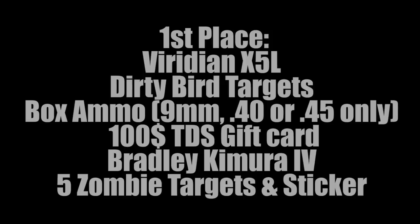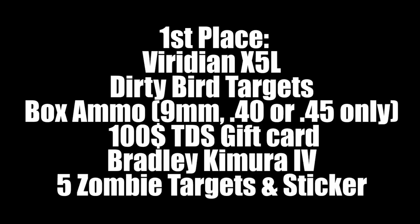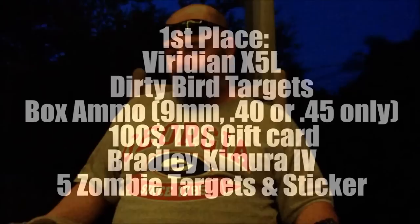So we got all these awesome prizes — what are the prize packages going to be? First place is going to get the Viridian X5L Green Laser Light Combo. They're also going to get the pack of Dirty Bird Targets to help you sight it in, a box of ammo of your choice of 9mm, .40, or .45, some zombie targets to practice on, the Bradley Kamira IV knife, and Tactical Defense Solutions was nice enough to give you a $100 gift card so you can go onto tds-us.com and get extra stuff — more ammo, whatever you want. That's the first place prize package.